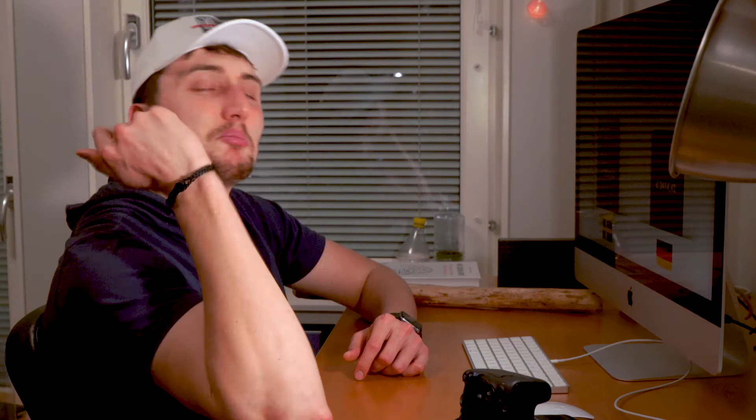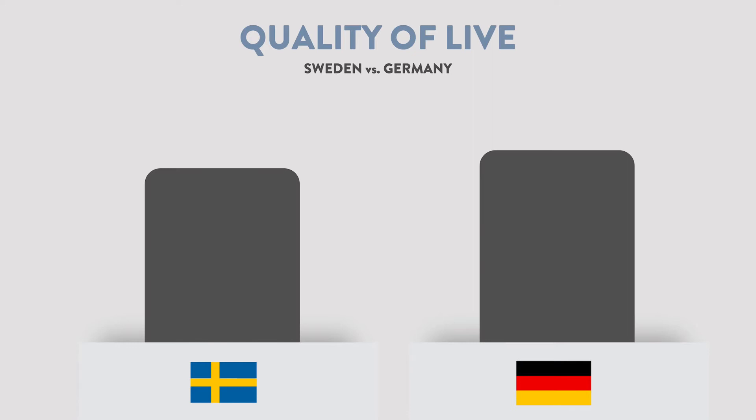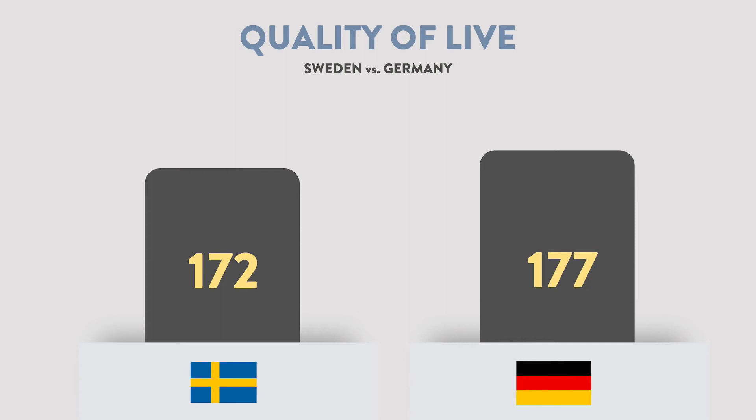Let's do the math: 100 euros per month difference is 1,200 euros per year, which is actually quite nice. But if the costs are also higher, I'd say on that side it's pretty equal. Looking at quality of life, both countries are rated very high. Costs are only one side — there's also air quality, public transport, and so on. That's why they are actually on the same level of quality of life.